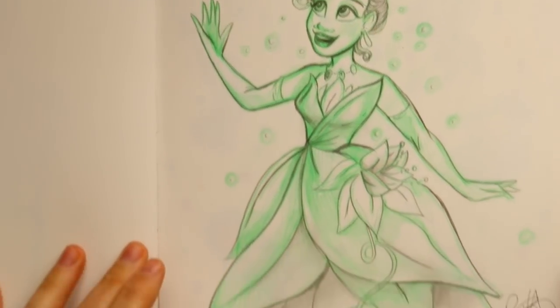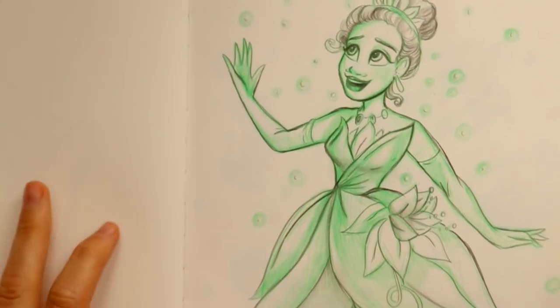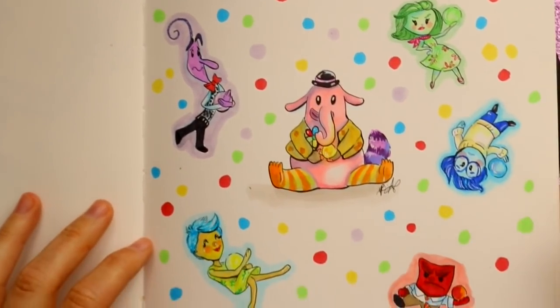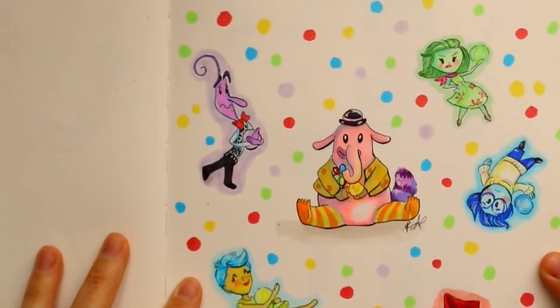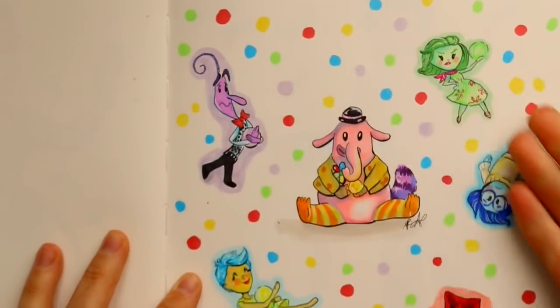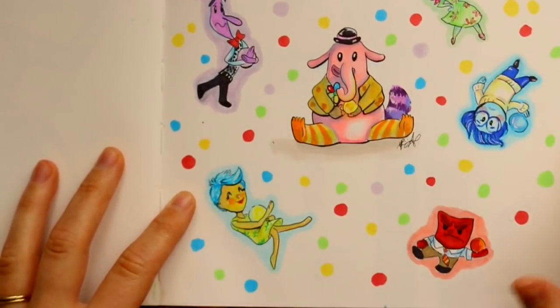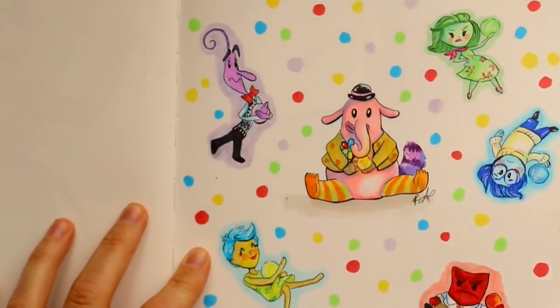A little doodle of Tiana — I was trying to do this in my own style. I do like the way it turned out and I really love this dress, the lily pad dress. Then I've got all the Inside Out little doodles right here. It first started off with just Bing Bong in the middle and then I expanded around it — they're so cute, I love the Inside Out emotions.